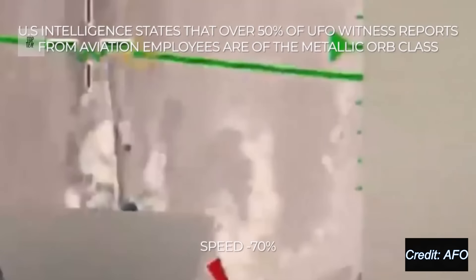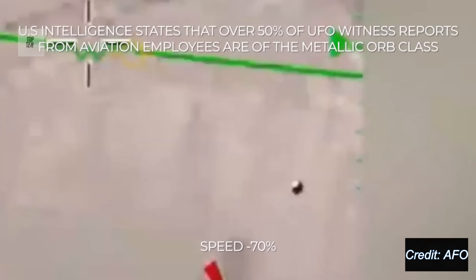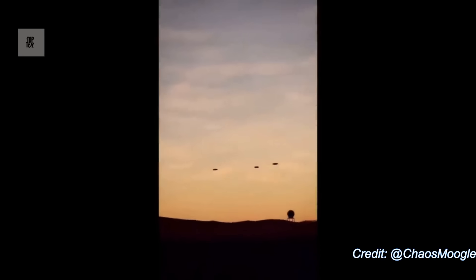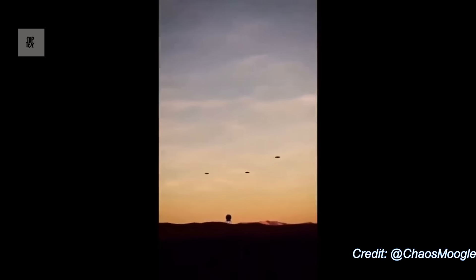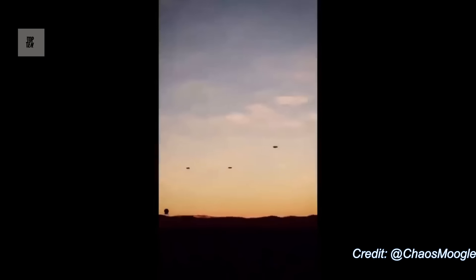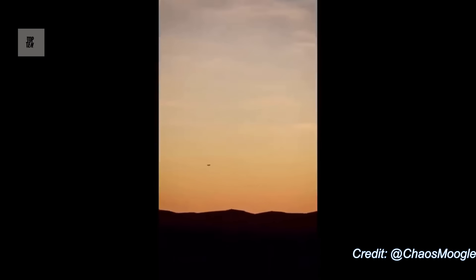U.S. intelligence states that over 50% of UFO witness reports from aviation employees are of the metallic orb class. This video is very interesting — look at the three saucers. This was allegedly shot over Nevada, which is extra interesting because we just had the Las Vegas incident not that long ago, and now we're really not hearing much from it, almost like it went quiet.